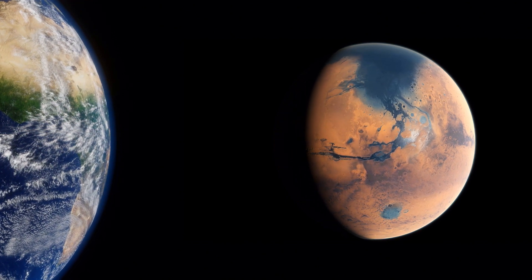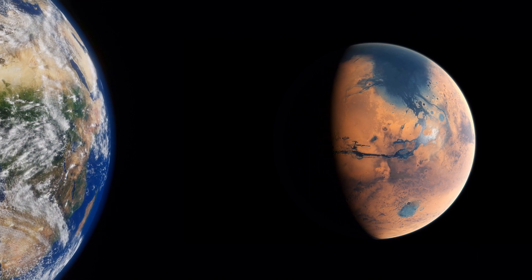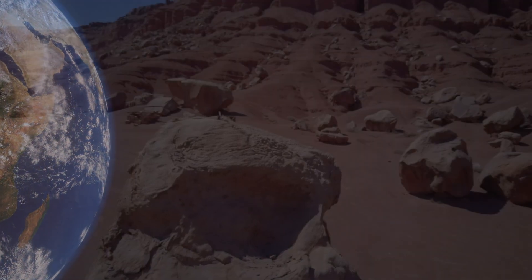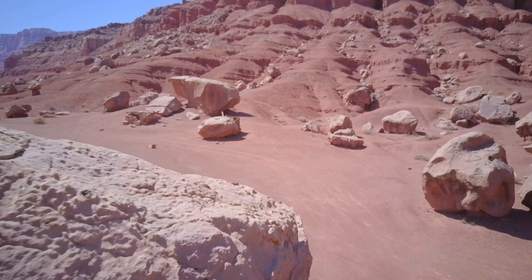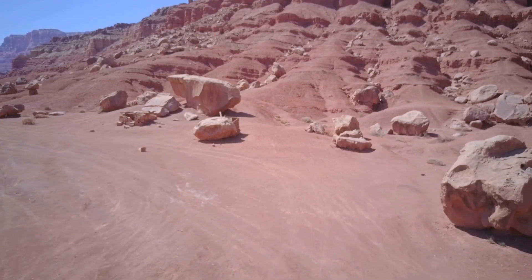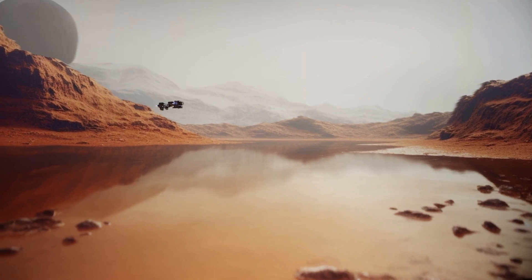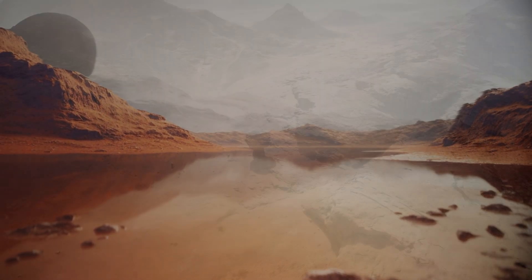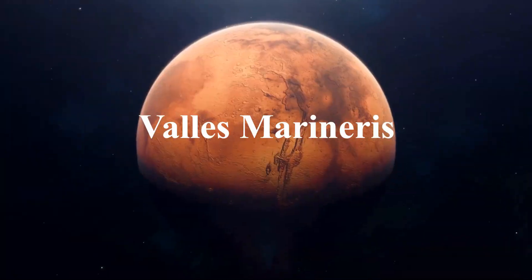The surface of Mars is adorned with an array of rocks and boulders that provide valuable insights into the planet's geology. These Martian rocks hold clues about its past, including volcanic activity, impact events, and the potential presence of water in ancient times. It boasts numerous intriguing features, including vast plains, towering volcanoes, and the largest canyon in the solar system, Valles Marineris.